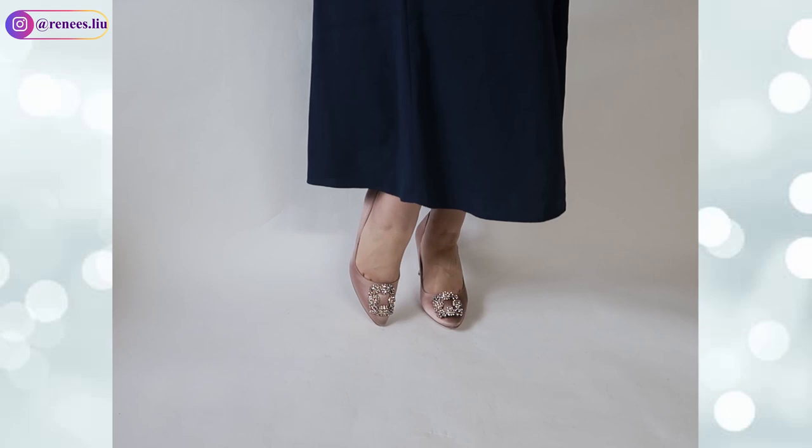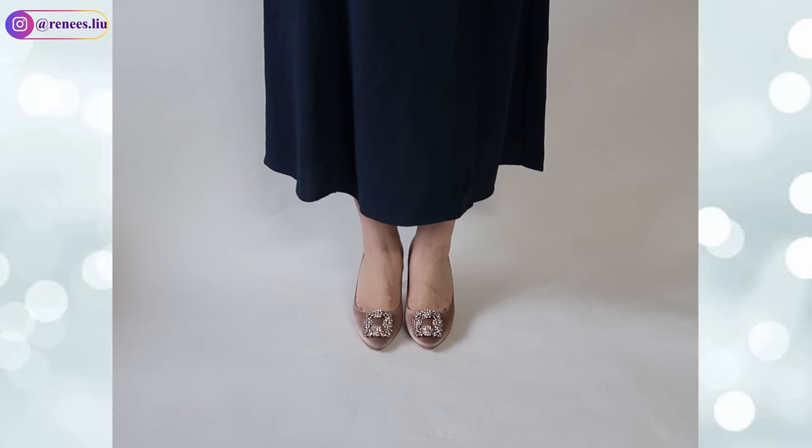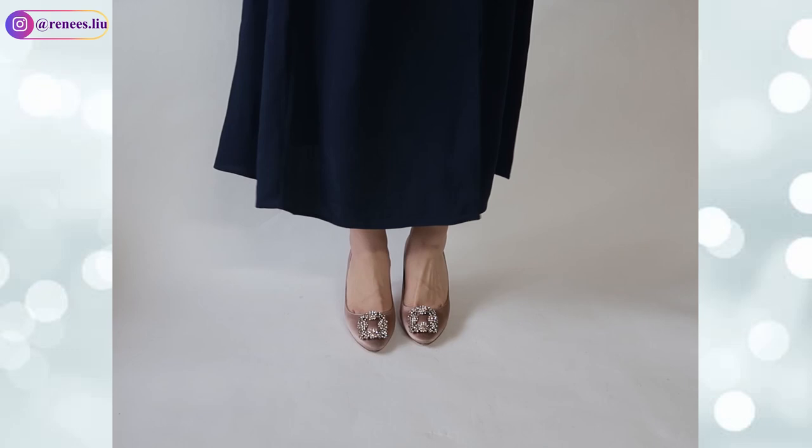The Manolo Blahnik Hangisi are not just wedding shoes — you can wear them on other occasions. Just keep in mind the satin material is very delicate. I only wore them twice — first for my engagement shoot and second on my wedding day — but the toes already got dirty and there's some peeling on the satin. I got them on sale at 24S.com; they always have gift card promotions on major holidays, so take advantage of that.